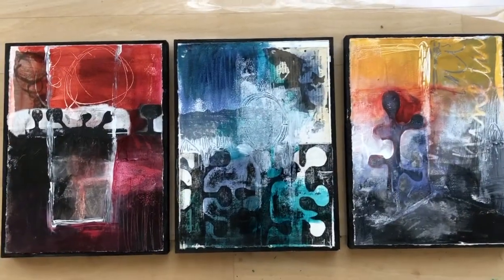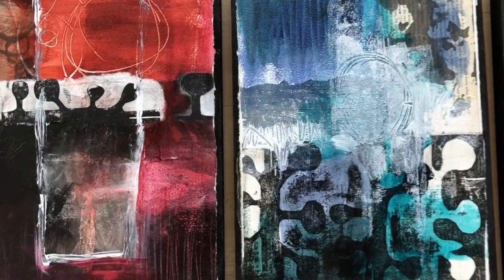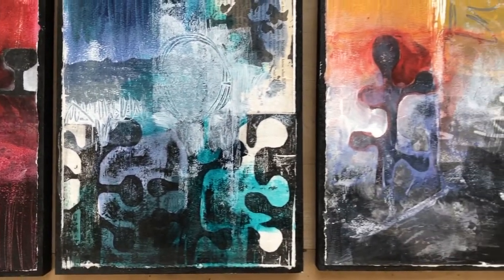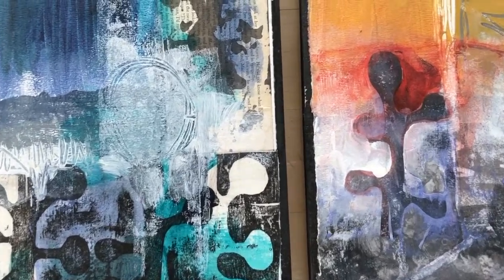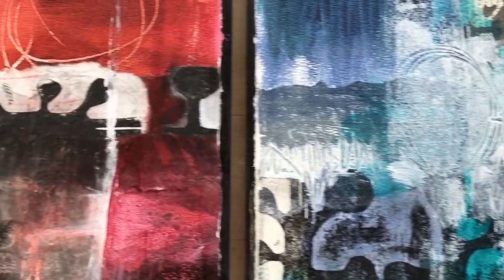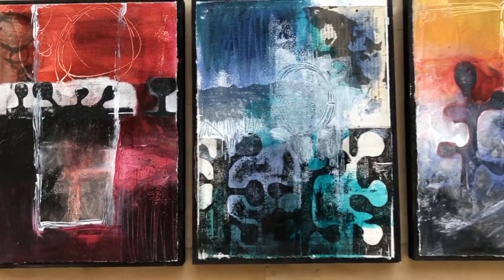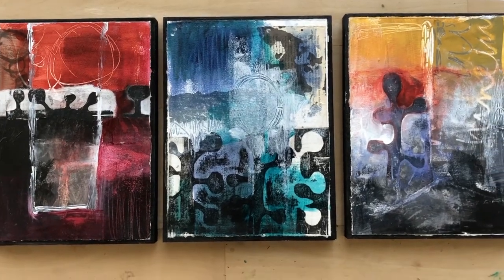What makes a series is some common elements between all the pieces. In this case, all three pieces share a plant-like shape. I've also used collage, mixed media, and paint in a similar way in all three pieces. They have unique qualities, but they also have a lot in common. And when you zoom out, you can see how the colors are connected with each other.